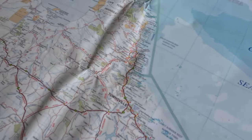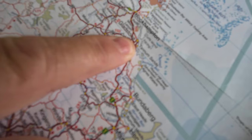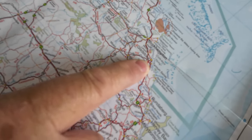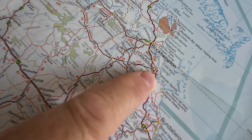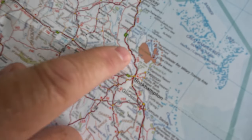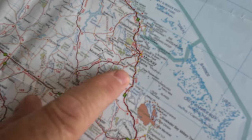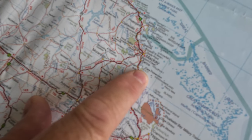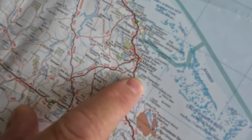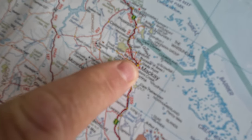Right, so where are we at the moment? We are here. Tannum Sands. And we're going to be going from Tannum Sands — when we leave here, we're going to be popping up this way to Mackay. Aren't we going somewhere before that? Yeah, we are. We're going out to here — Cape Palmerston — which is Notch Point. National Park. So we're going out there, and then we're going to Mackay.